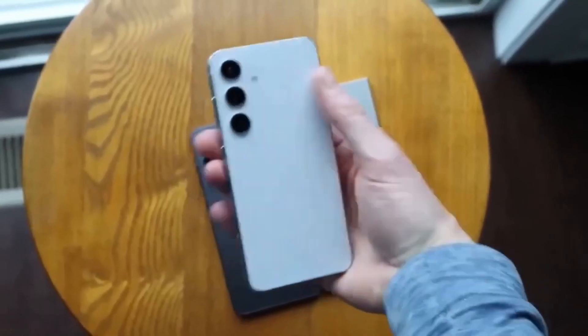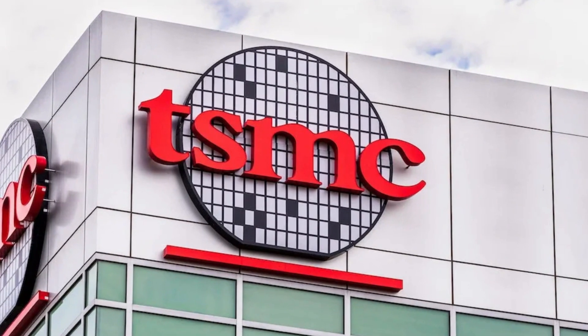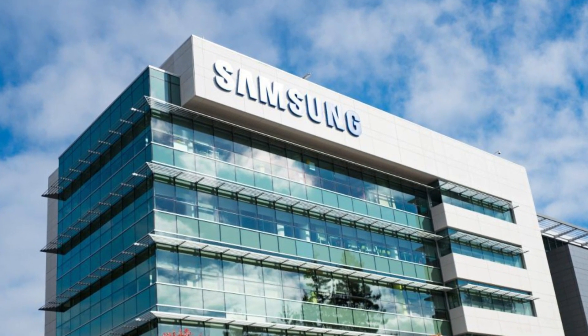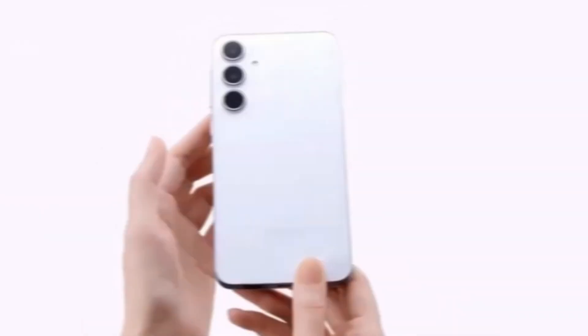These production challenges also have broader implications. As of Q3 this year, TSMC holds a dominant 64% market share in the contract foundry space, compared to Samsung's 12%. This disparity puts immense pressure on Samsung Foundry to improve its processes and close the gap.